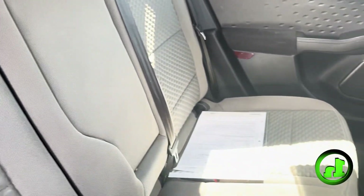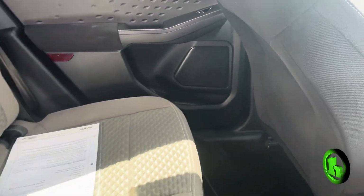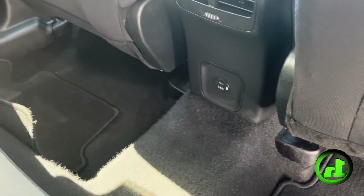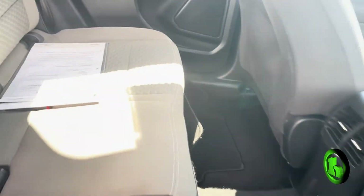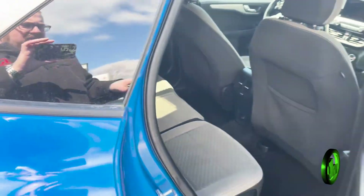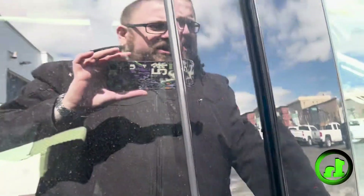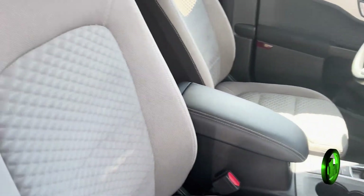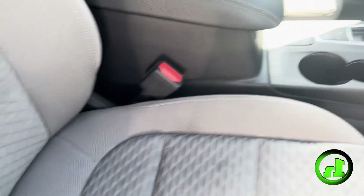Not noticing any cigarette smell or anything like that in the vehicle. Everyone's a little bit different in terms of their sensitivity to that sort of thing, but does not smell like cigarettes to me. Does have a nice USB port in the back for your passengers. Up front, really not showing much of any wear and tear at all on these seats.